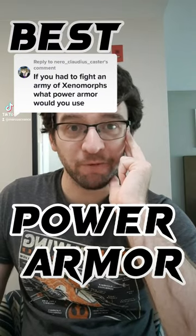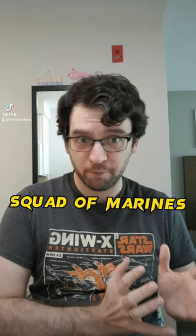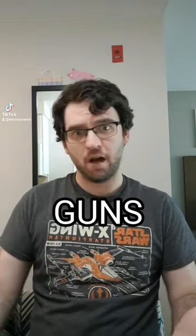What would be the best power armor for fighting Xenomorphs from the Alien franchise? I really like questions like this. So let's first establish how tough the Xenomorphs are. If you're trapped on a ship and don't really have any weapons, then they are really tough. However, if you're a squad of Marines and you have guns, then they're not that tough.